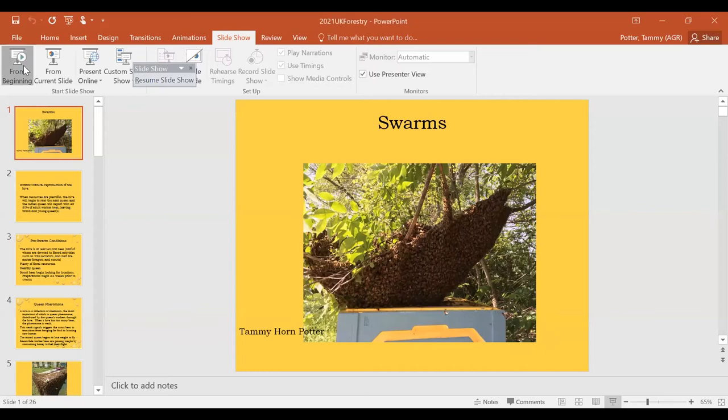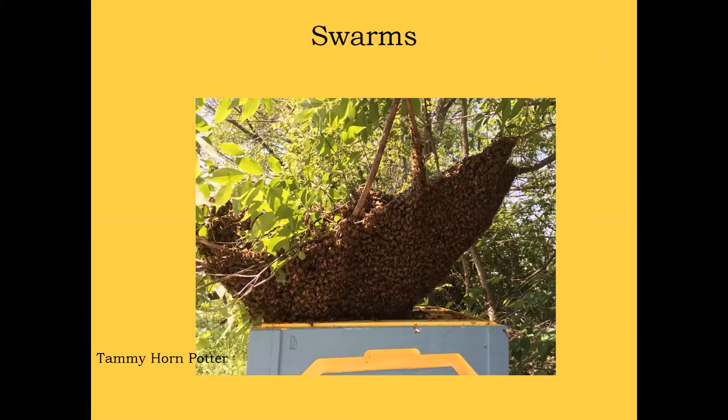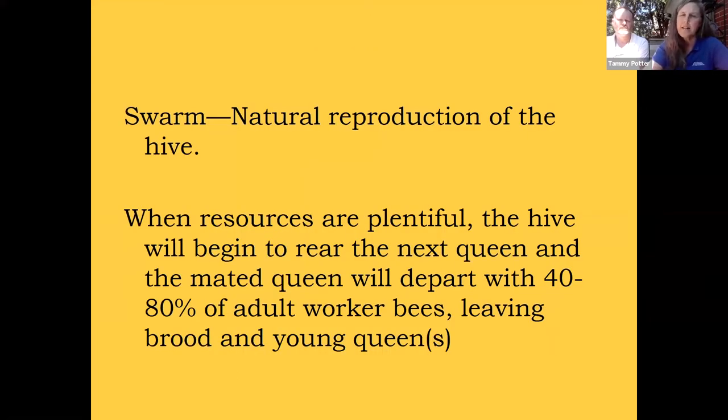Wonderful. Go ahead and share your screen and give your presentation. I think many people are mystified and terrified of swarms, and I wanted to begin with a simple definition of swarming. A swarm is a healthy colony's natural way to reproduce itself. For a honeybee hive, it tends to happen in the spring when resources are plentiful — floral resources, when there are lots of things blooming. In Kentucky, those are going to be flowering trees.